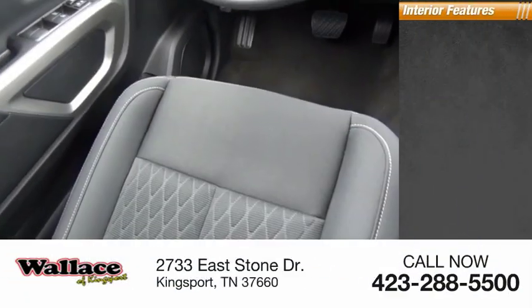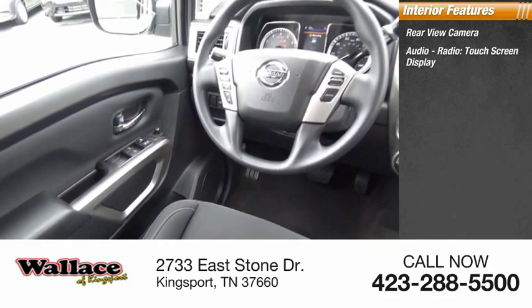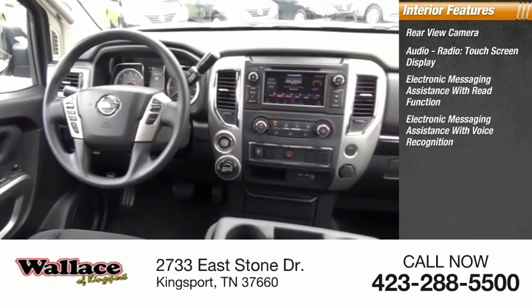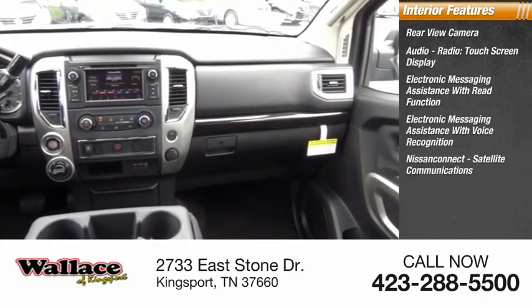Inside you'll find rear view camera, audio radio, touch screen display, electronic messaging assistance with read function, electronic messaging assistance with voice recognition, Nissan Connect, satellite communications.